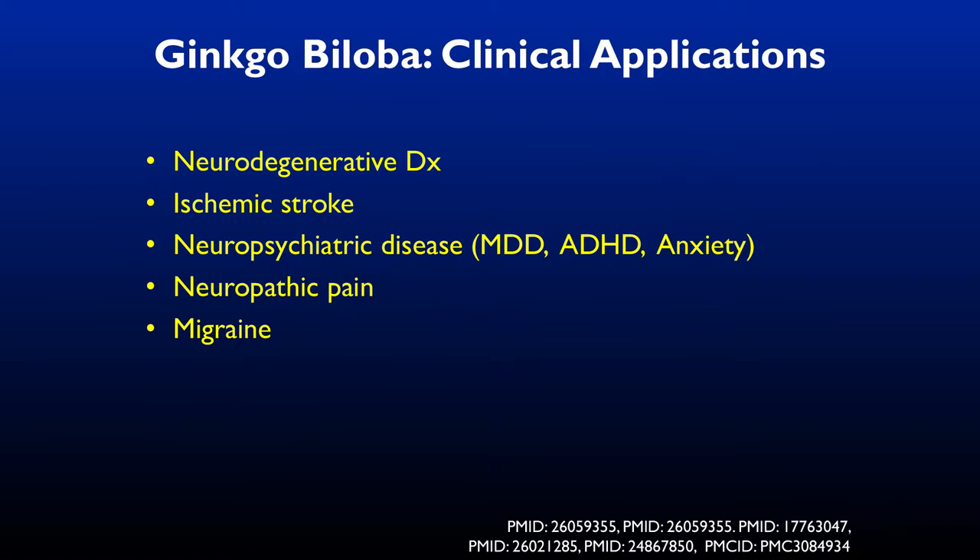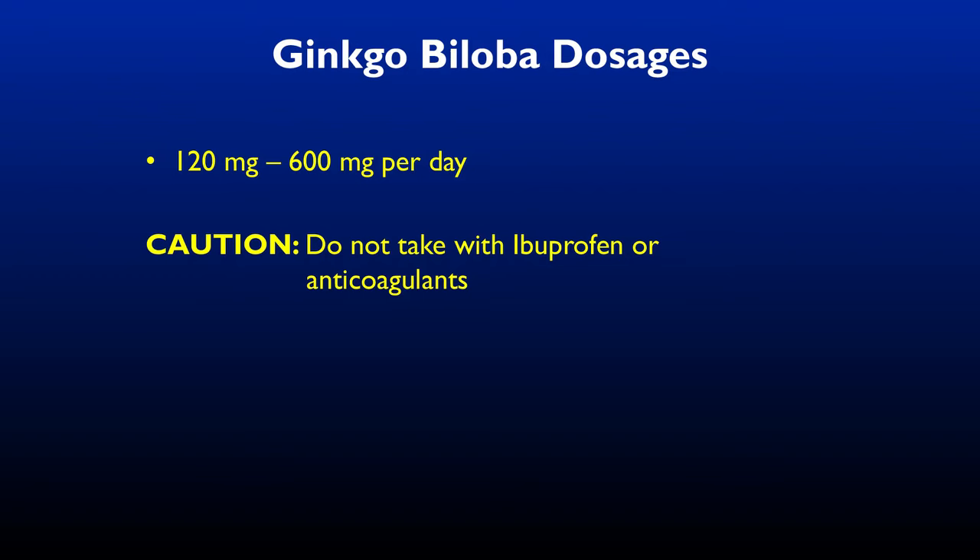We've seen clinical applications in post-ischemic stroke, neurodegenerative diseases, neuropsychiatric diseases, major depressive disorders, ADHD, anxiety disorders, neuropathic pain, and migraine. There are lots of clinical uses, and there's not a lot of downside. Dosage is somewhere between 120 to 600 milligrams a day, but it will make coagulation worse.